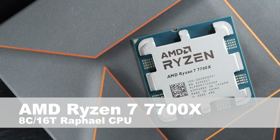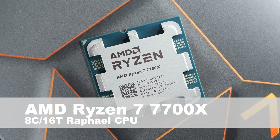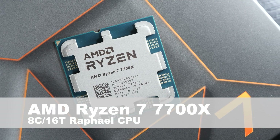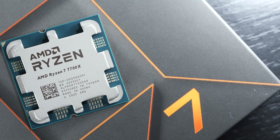My dear friends, today it's the AMD Ryzen 7 7700X that's going to get most of my attention. It comes equipped with 8 fast cores and 16 threads, all based on Zen 4.